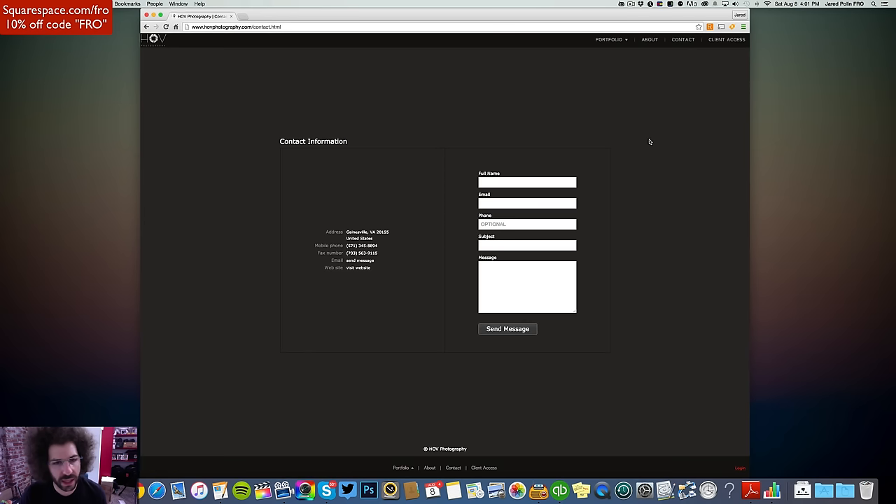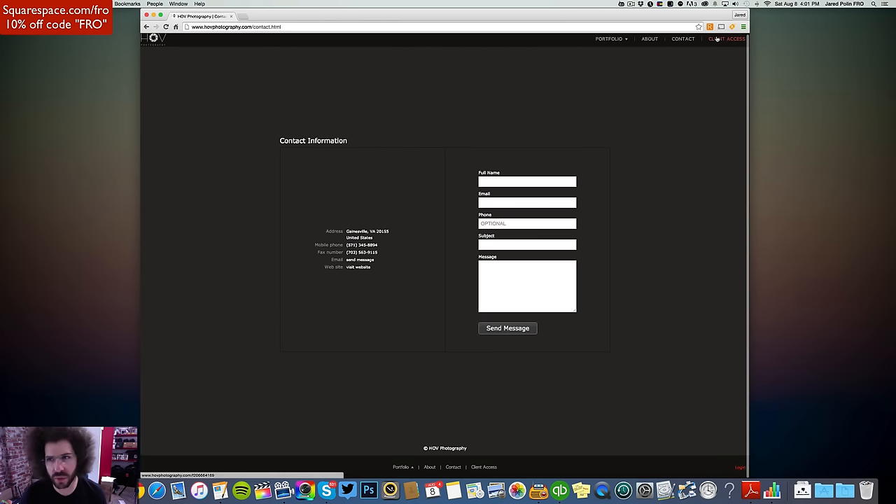Contact — let's see the contact form. Basic and simple: phone number, email, website. Where's the social media? I don't see that.